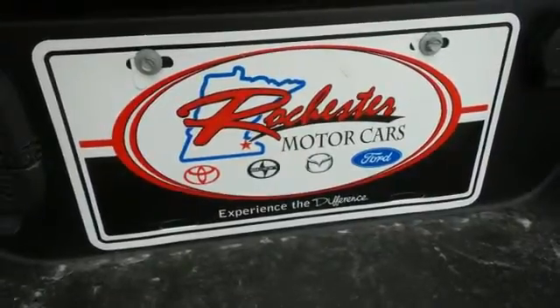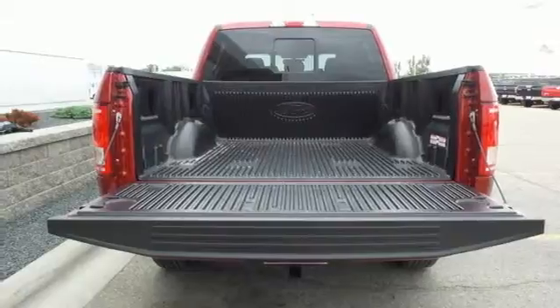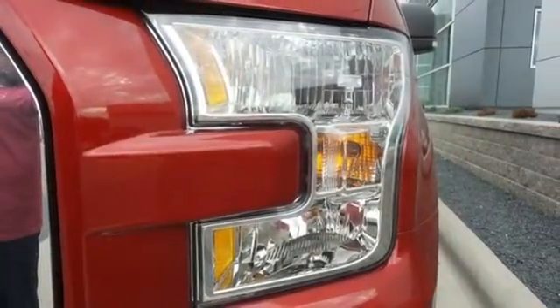Safety features including curve control, AdvanceTrac with roll stability control, and multiple airbags make this hard-working truck a safe bet. For work or for play, this F-150 delivers.